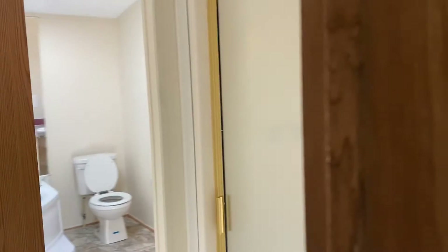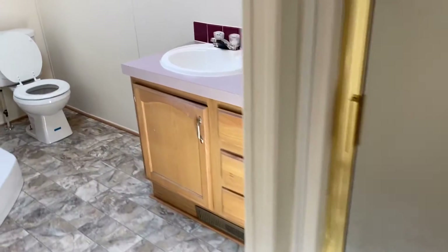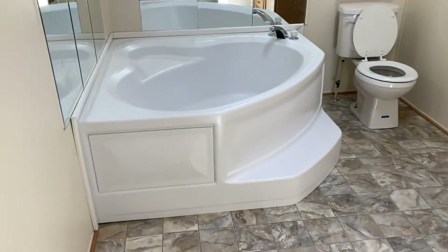Just beyond that is going to be the master bathroom. You've got your stand-up shower here as you walk through the door, and then your sink and this really nice garden tub.